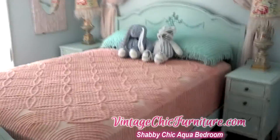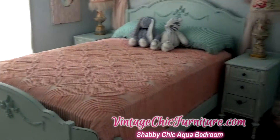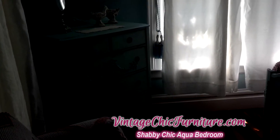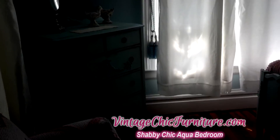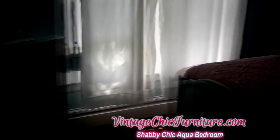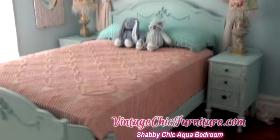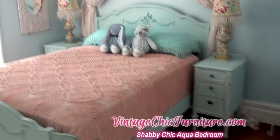This is the beautiful bedroom set that I created. It's four pieces: the bed, two nightstands, and the dresser. It's going to be $19.95 for the whole set plus shipping, and you'll find it at VintageChicFurniture.etsy.com. Thanks for looking.